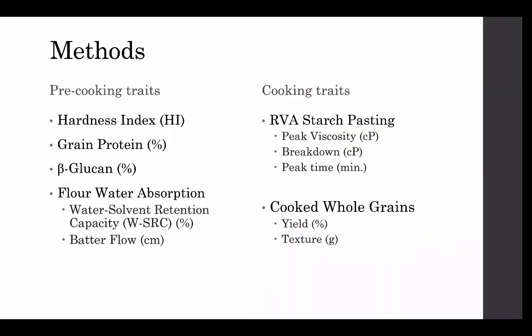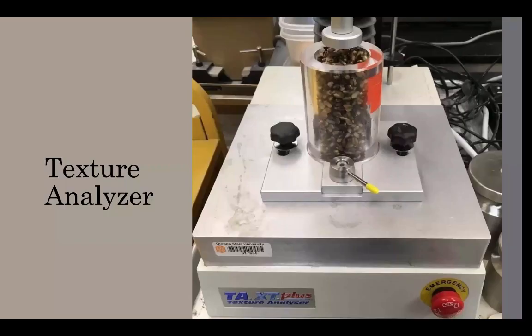For the cooking traits, whole grains were cooked in excess water to measure cooked grain yield and to assess cooked whole grain texture using a texture analyzer. The texture analyzer loads a cooked barley sample into a cell and a probe slowly descends and crushes the barley, measuring how soft or hard the cooked texture is.